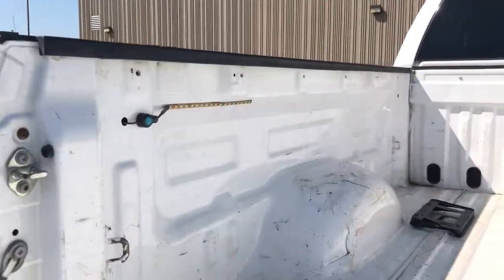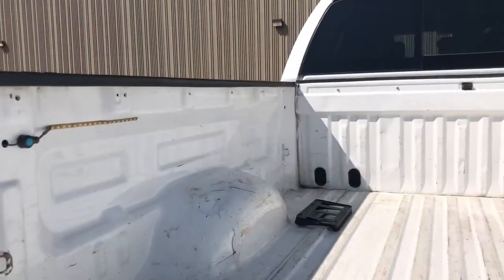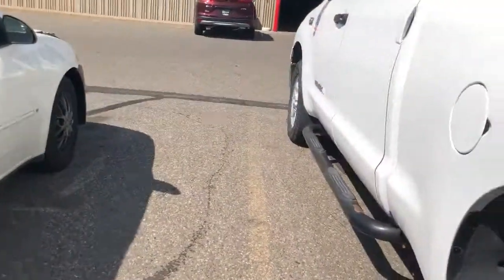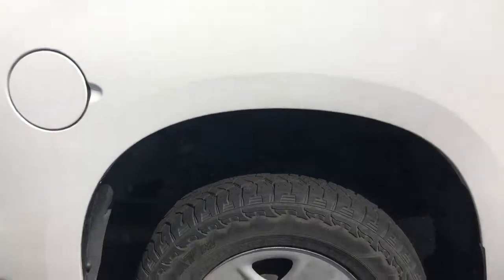Of course a truck bed is a truck bed — mine looks about the same and it's two years newer. A spray-in bed liner really helps. It does have an aftermarket LED light right in there. A spray-in bed liner costs $495 — I should do it on my truck, I just haven't gotten around to it yet.